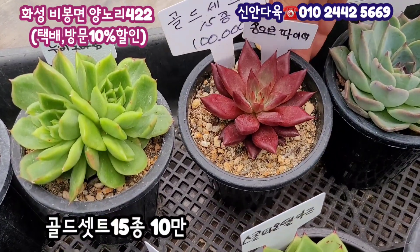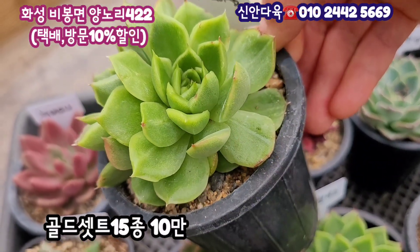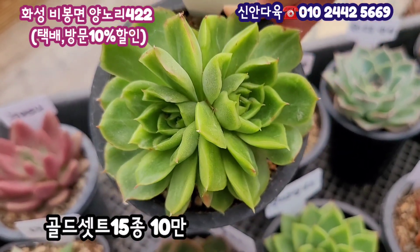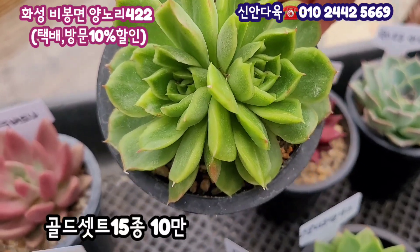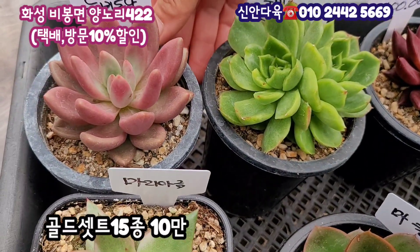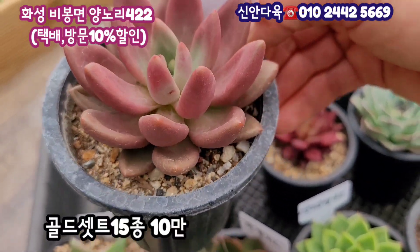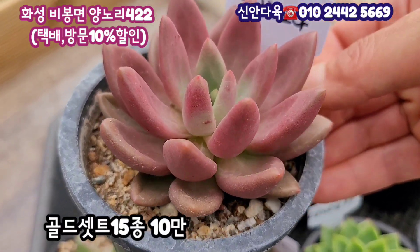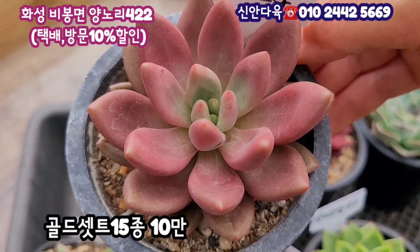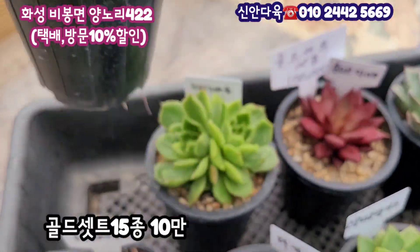이 아이에도 들어갑니다. 단풍가 보시면 아마 놀라실 거예요. 그 다음에 누비 노바 금이에요. 금줄이 이렇게 펄감으로 퍼져 있는 걸 보실 수 있을 거예요. 반짝반짝 빛이 나죠. 쌍두로 넣으셨는데 전체 사이즈는 8cm 정도 될 것 같아요. 이것도 금이고요. 그리고 여기는 누비 도나입니다. 이 아이는 진한 보라색으로 물을 내주면서 통통하게 살이 찌죠. 가을 되면 너무너무 멋있는 진한 보라색의 물듬이 정말 예쁜 아이고요. 목대가 생기는 아이예요. 누비 도나 오늘 세트 구성에 넣으셨고요.